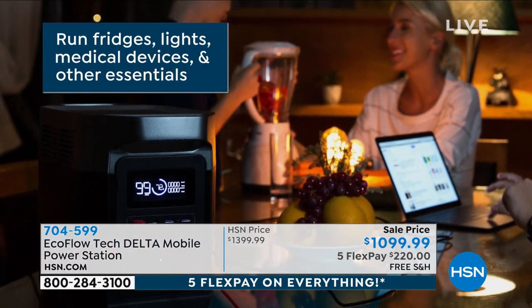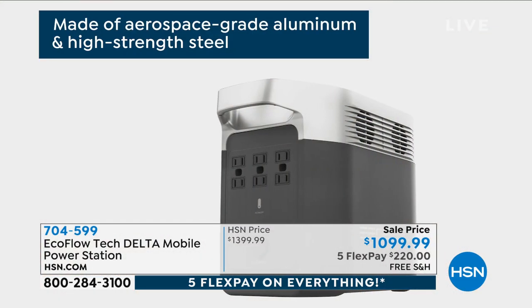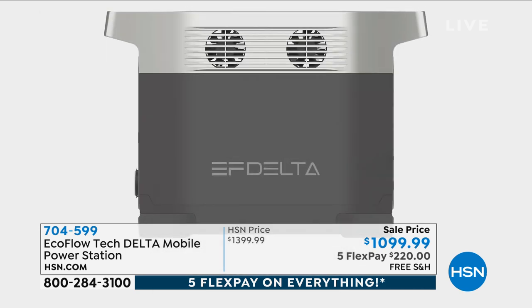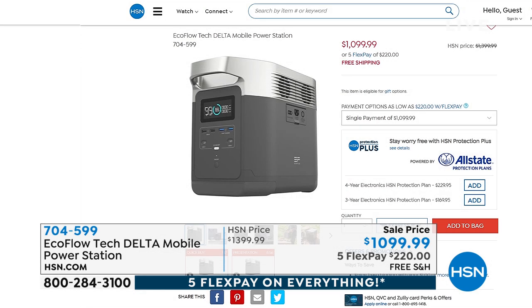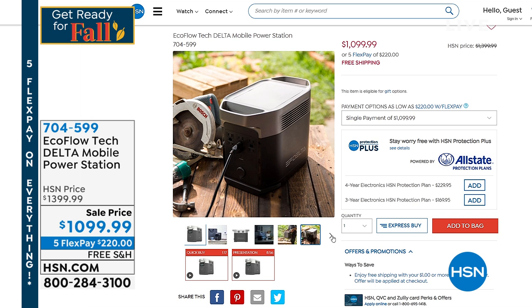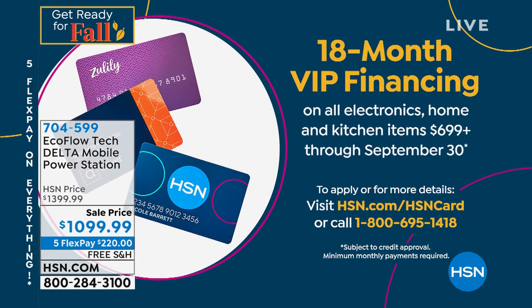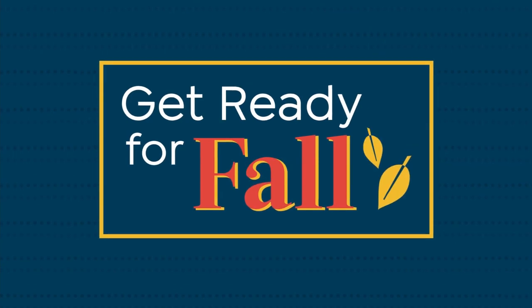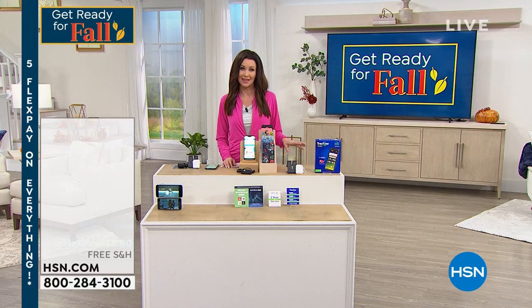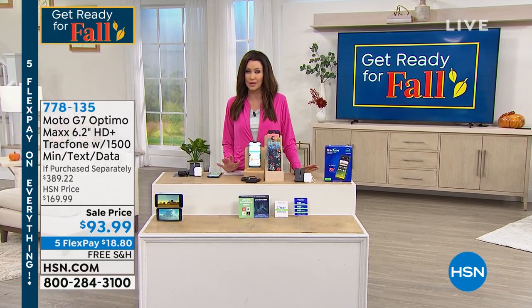It will run your fridges, your lights, and medical devices. Think about if there's an emergency — that's the most crucial thing. It's made of aerospace-grade aluminum and high-strength steel. Today it's $300 off. We've got five flexible payments of $220. We've also got VIP financing on your HSN card — 18 months — about $61 a month for true peace of mind and emergency power without any gas, no oil, no stink. We're down to our final 300.